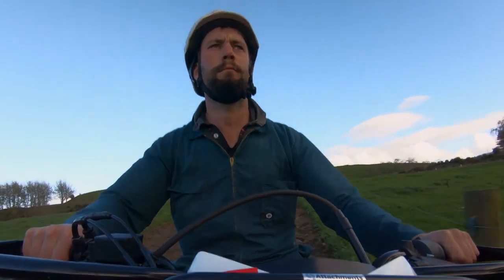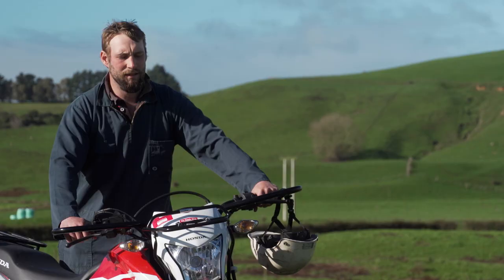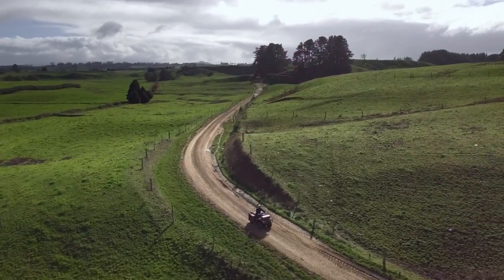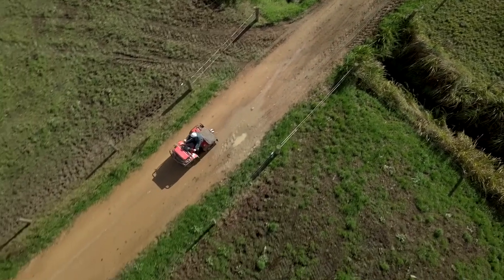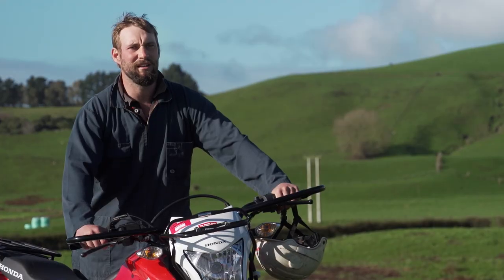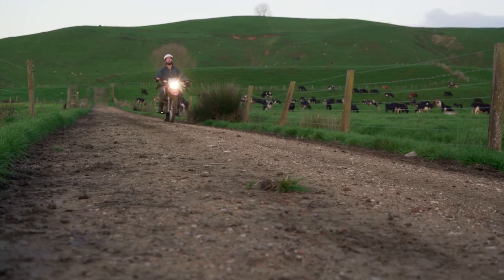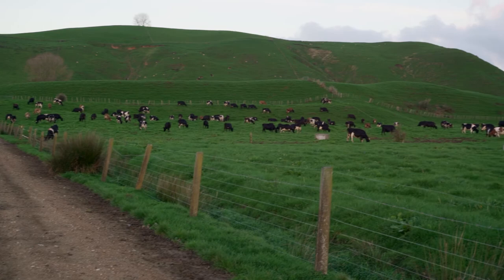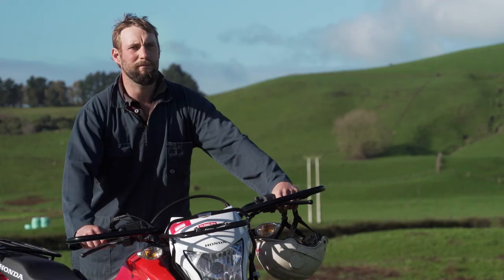I've never had a major issue with Honda, and we're running seven Honda bikes — they just keep going and going. You don't change a winning formula. Honda has helped us and supported us and allowed us to do what we do, and it comes back to that relationship with the dealer, the reliability of the bikes, and just the fact that I know what I'm getting. I can trust the brand and trust the name, so we'll keep going back to Honda.